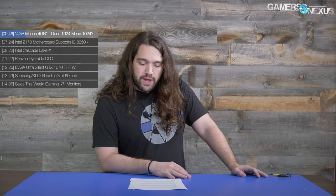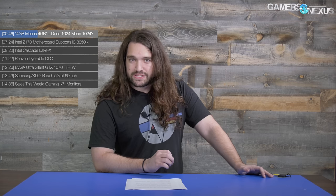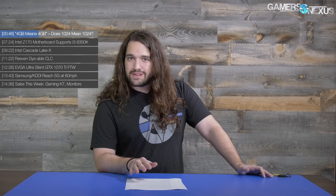Now, looking around Newegg and elsewhere, a few folks have pointed out that RX 560s are available in 896-core versions at the same price as the 1024-core variants in some cases. These are essentially RX 460s — that's what it is. Whatever difference exists is in whatever clocks the AIB partner has pre-applied. In terms of performance, look at our review of the 560 versus the 460; that's the difference between them.